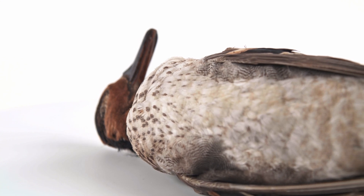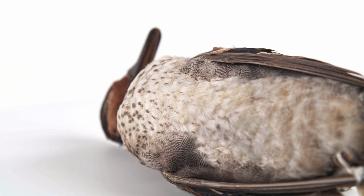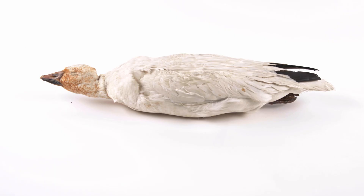Contour feathers are interlocked with velcro-like barbs, allowing air to be trapped against the body for additional warmth as well as buoyancy. Internal air sacs associated with the lungs and extending throughout the body further improve buoyancy.